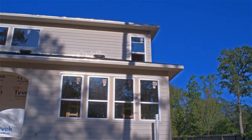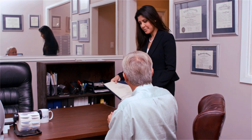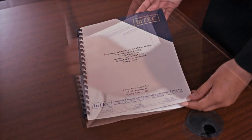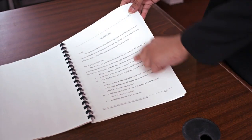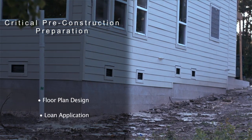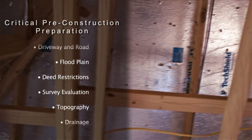Once all the testing is done, the geotechnical company presents Design Tech Homes with a report bearing an engineer's seal. This report covers everything the structural engineer needs to know in order to design the foundation for that particular property.